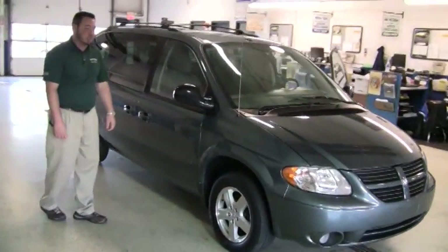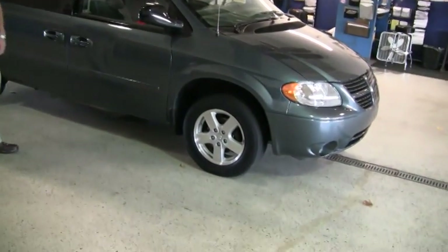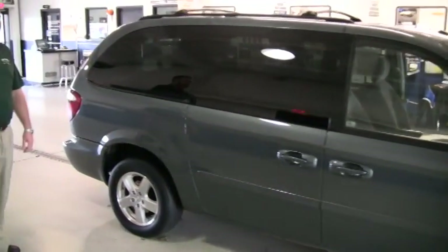What we have here is a 2006 Dodge Grand Caravan SXT with a 3.8 liter V6 engine under the hood. We've got standard alloy wheels, four wheel disc brakes, and the color would be magnesium pearl clear coat.